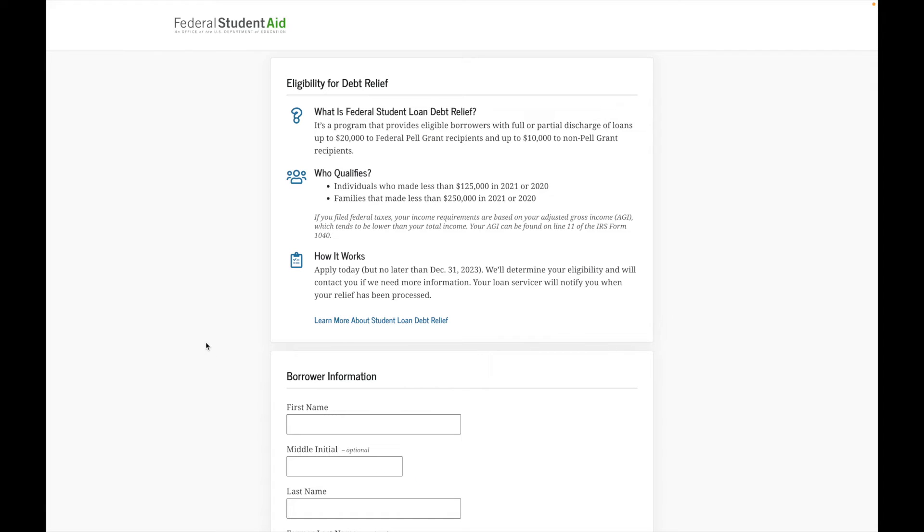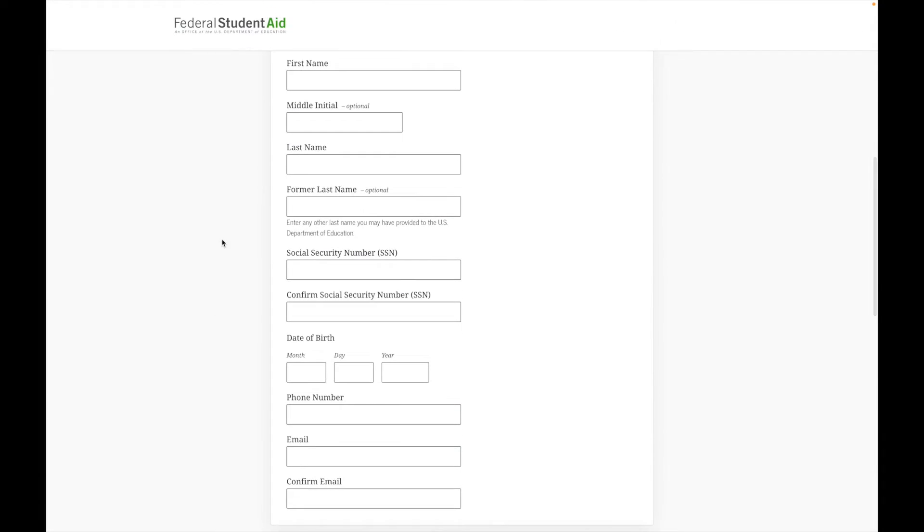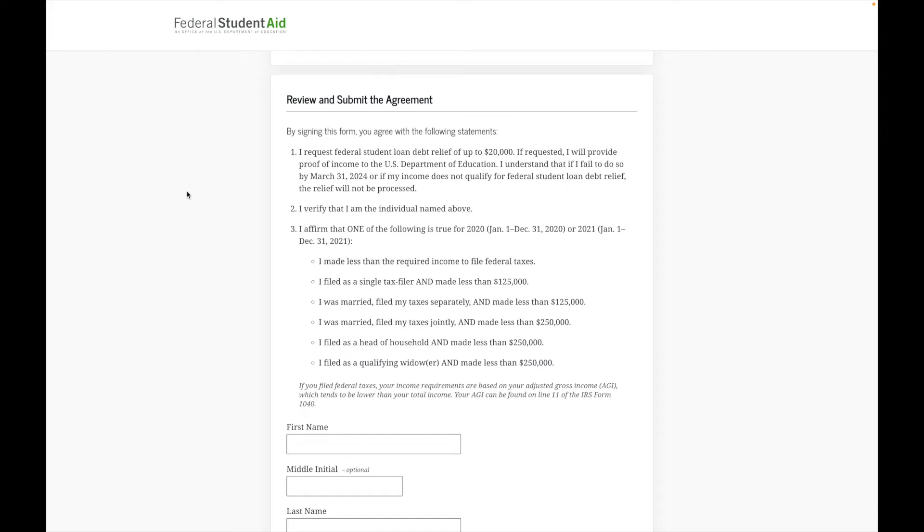Moving on, you'll have the borrower information section. Make sure you provide your first name, middle initial (optional), last name, former last name (optional), social security number, confirm your SSN, date of birth, phone number, email, and confirm your email. Pretty straightforward — might be the easiest application I've ever done in my life.